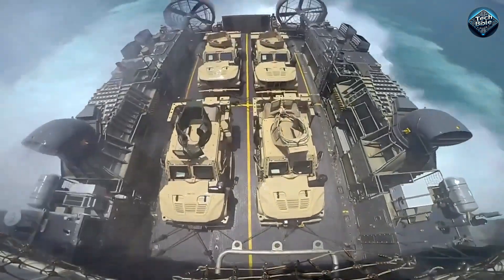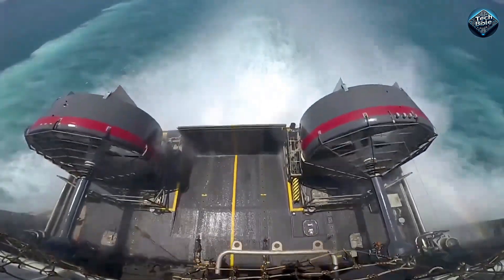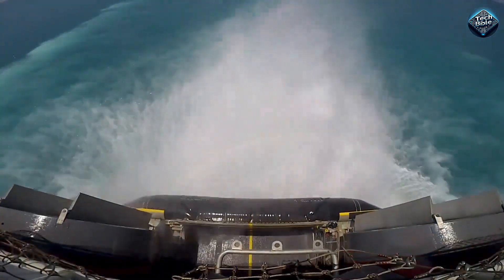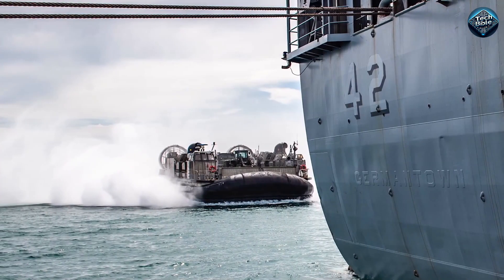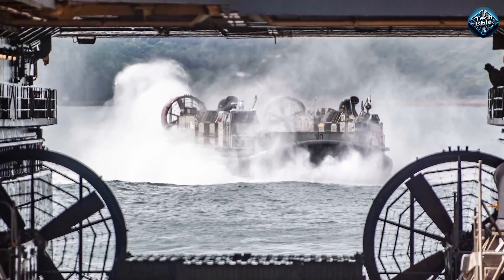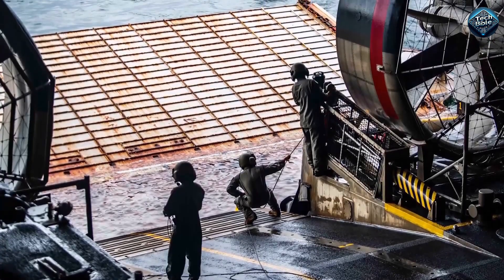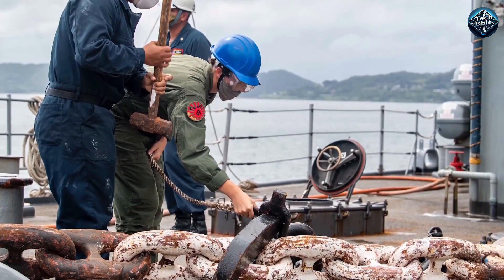The LCAC has ramps at the front and rear, which makes offloading much faster. It can also comfortably maneuver on rough terrains such as sand dunes, ditches, and wet snow. It is the perfect vehicle for carrying out ambush attacks, as the enemy cannot tell the location and time of attack since it can conveniently launch an attack 50 miles offshore.